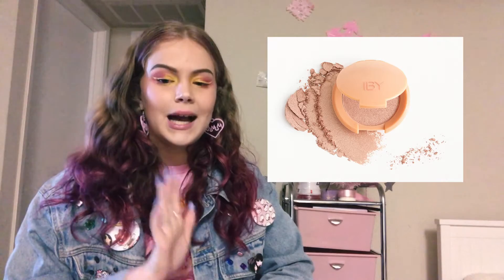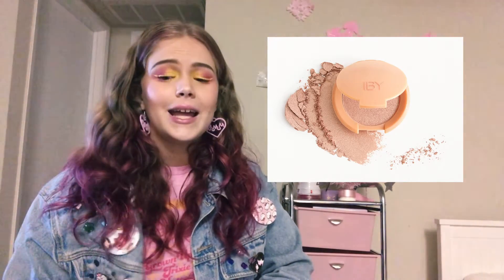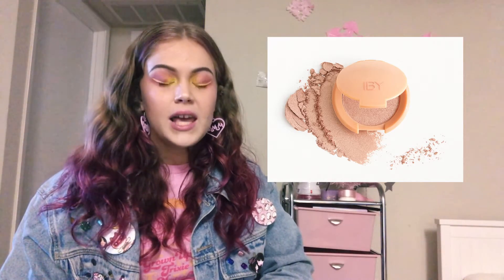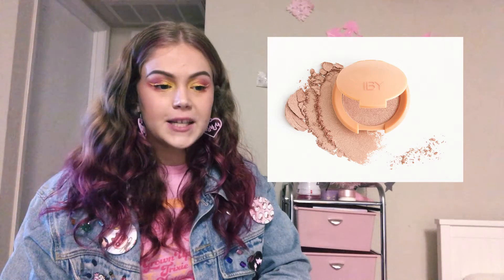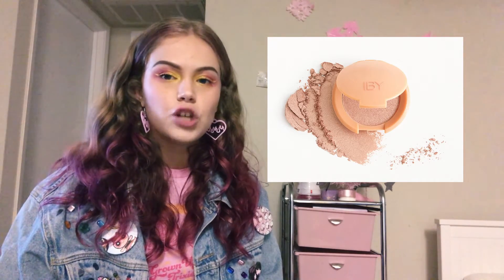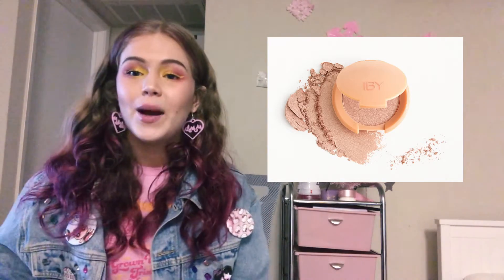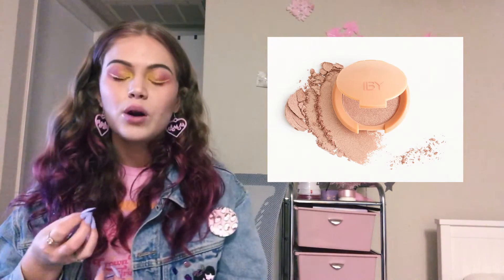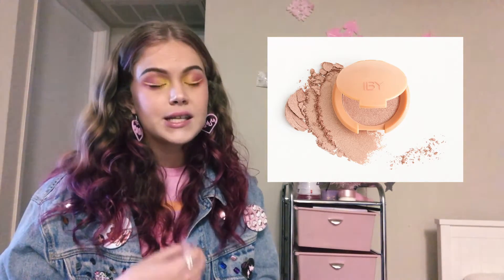Lastly, probably my second favorite product was the IBY Beauty mini highlighter, retailing for only $8. It is very pretty and a great price. I am using it quite often, especially when I do more bronzed looks. Lately I've been trying to match my arms because my arms and legs got very tan over the summer while my face stayed lighter. I've been trying to bronze up, and this is one of those very nice bronzers that can be used on a lot of skin tones.